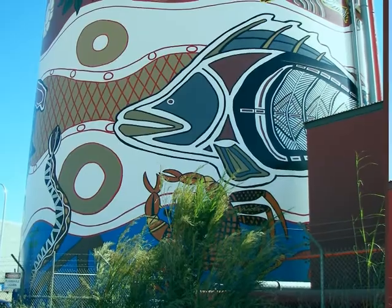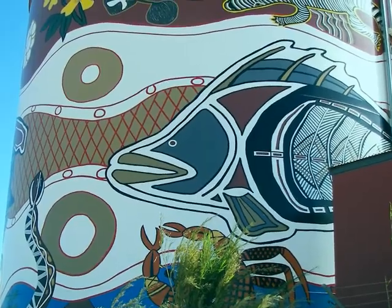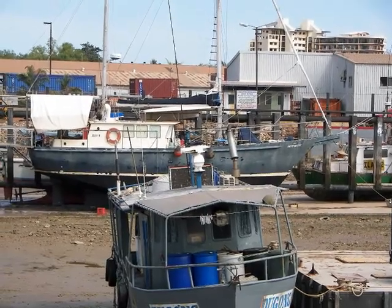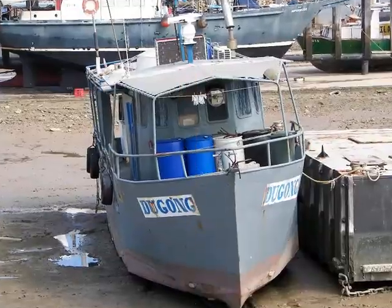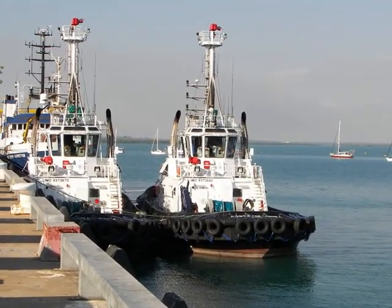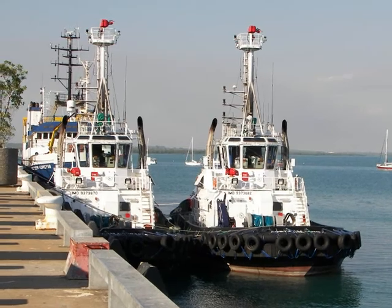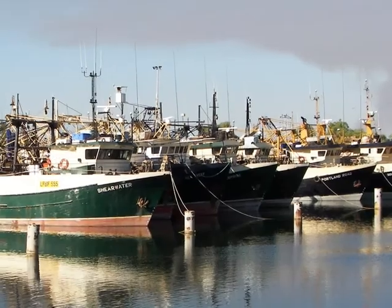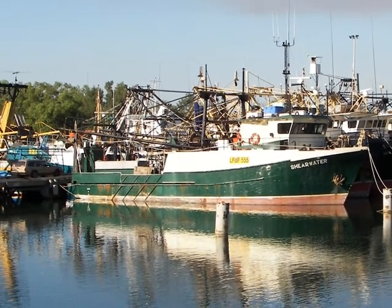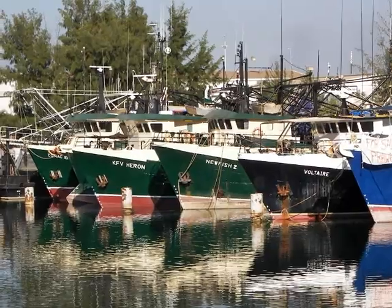Even some parts of the industrial harbour have been fixed up. We're down at Fisherman's Wharf — heavy duty Darwin tugs at Stokes Hill Wharf. More fishing vessels at Fisherman's Wharf. Fishing is a major industry out of Darwin.